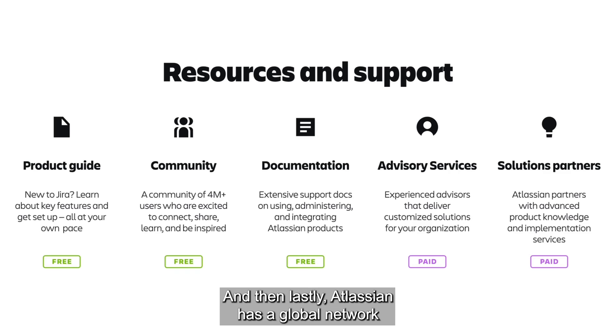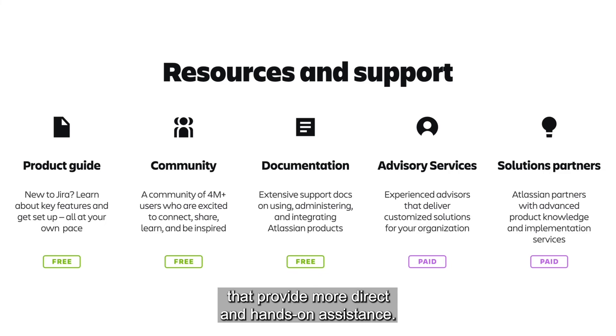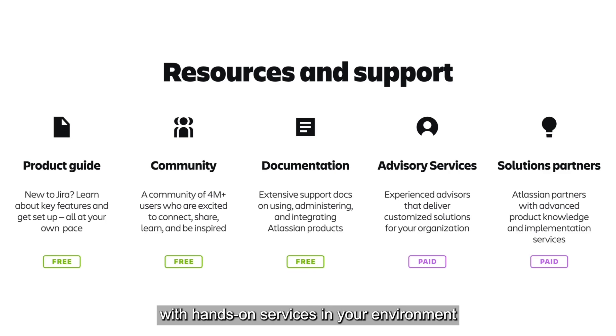Lastly, Atlassian has a global network of solution partners that provide more direct and hands-on assistance. Solution partners complement advisory services with hands-on services in your environment to architect, deploy, manage, customize, and integrate solutions for your specific needs.